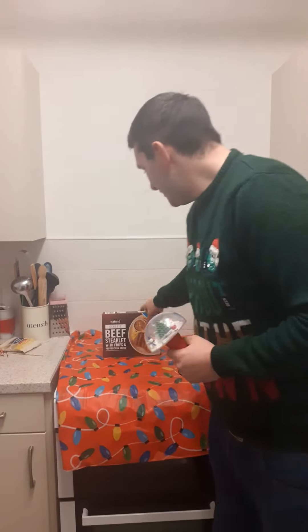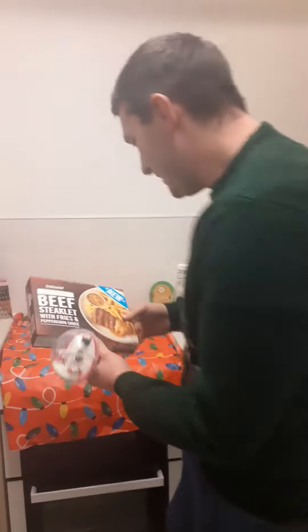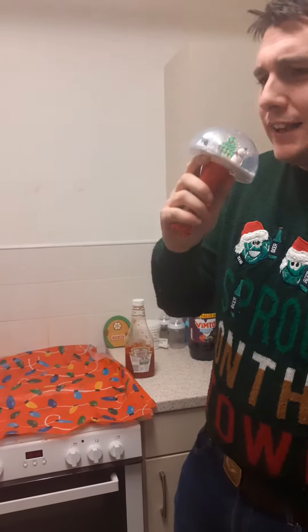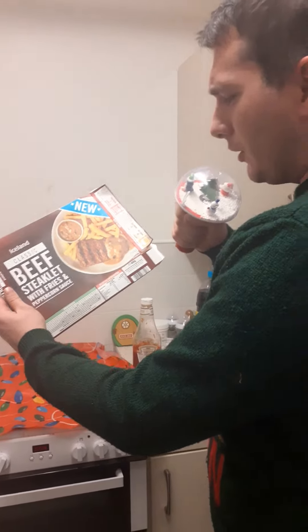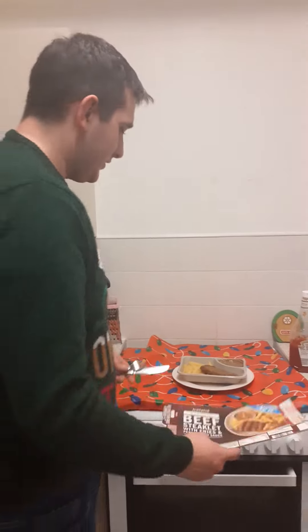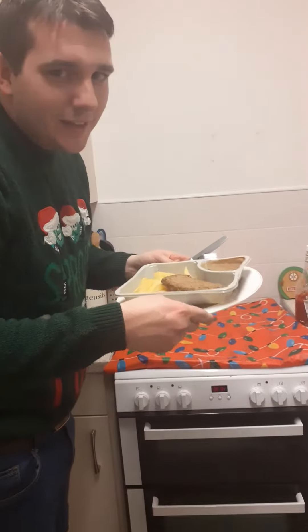Hello, and today's product is beef steak loaf with fries and peppercorn sauce. Ladies and gentlemen, boys and girls, welcome to Iceland on my YouTube channel — be upstanding! Weighing in at 400 grams, the classic beef steak loaf with fries and peppercorn sauce. It is done, and it smells like...